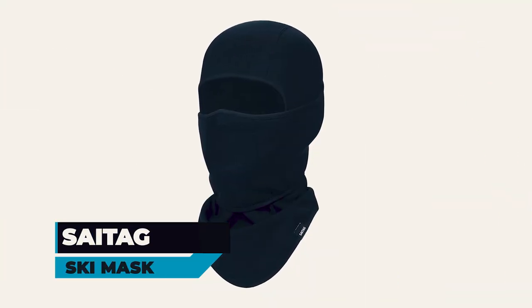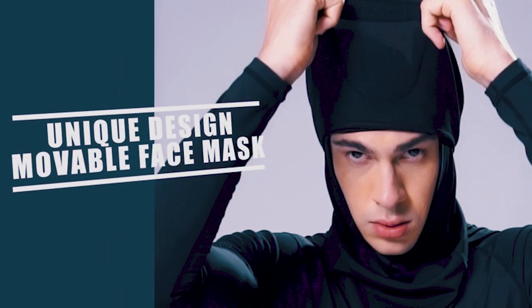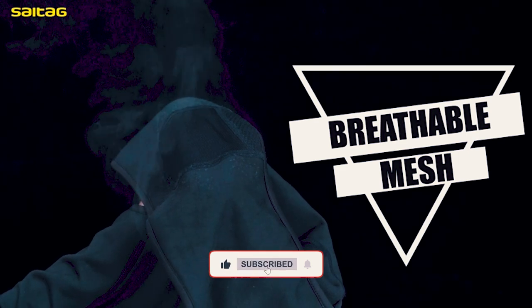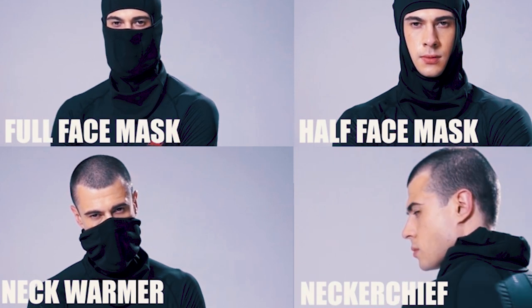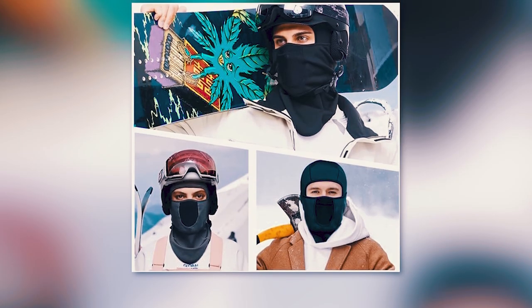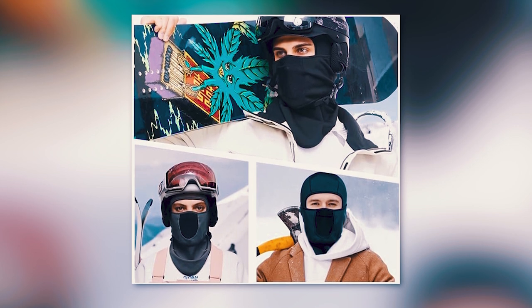The Cydaq Ski Mask distinguishes itself with a unique design, featuring a movable breathable face mask for enhanced convenience. Crafted from 90.5% polyester and 9.5% spandex, it provides a balance of warmth and breathability. The breathable mesh in the mouth and nose areas prevents fogging, while the fleece fabric warms the face. This multifunctional balaclava can be used as a full and half-face mask, neck warmer, or under-helmet liner for various outdoor sports and work in cold weather. The universal size, coupled with soft elastic fleece material, ensures ultimate warmth protection and comfort during winter activities.